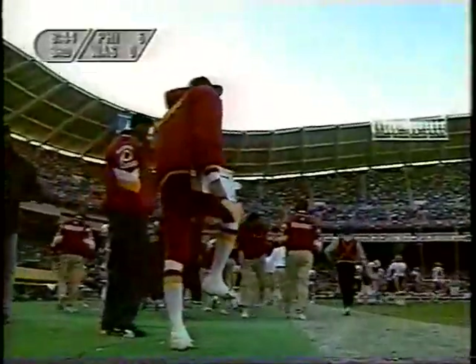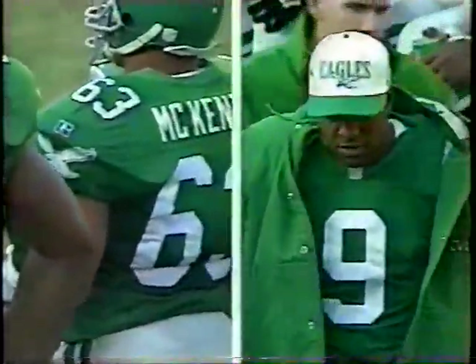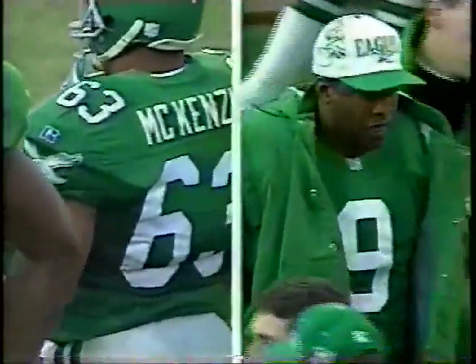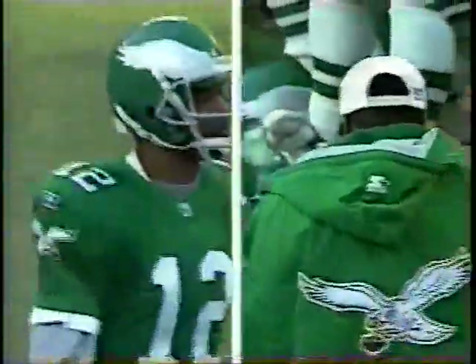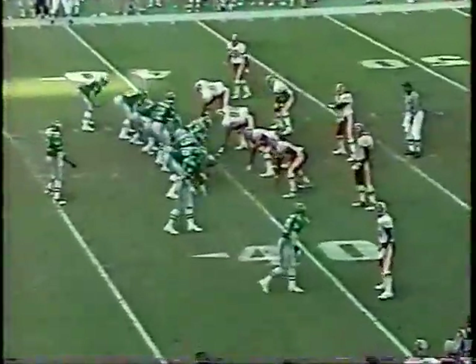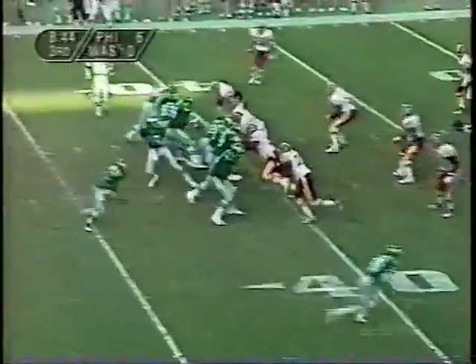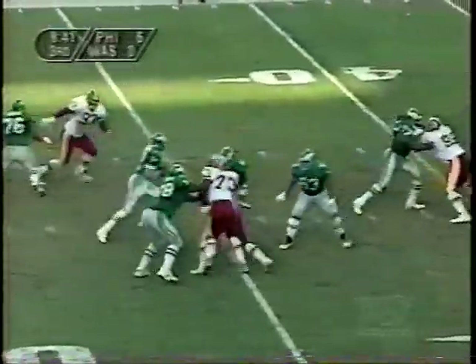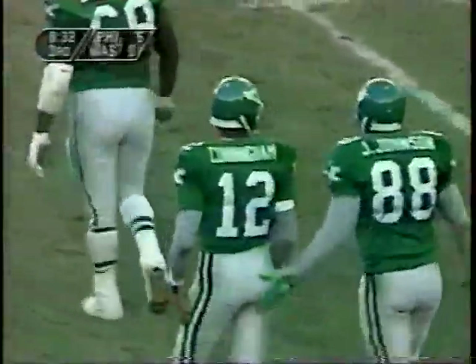Eagles holding on to a 6-0 lead. New Eagle quarterback Randall Cunningham, like last week against the Giants at Veterans Stadium, has come in, and Rodney Peet is out of the game. We thought Cunningham looked very good last week in relief of Peet. In the pregame warm-up, I watched Cunningham, and he was throwing the ball better than anybody in the pregame warm-up. We'll find out why they made the quarterback change. First down and 10 for Randall Cunningham — nobody's open. Cunningham, this is what he does so well — he gains about four yards when he should have been sacked. Rod Stephens finally got a hold of him.